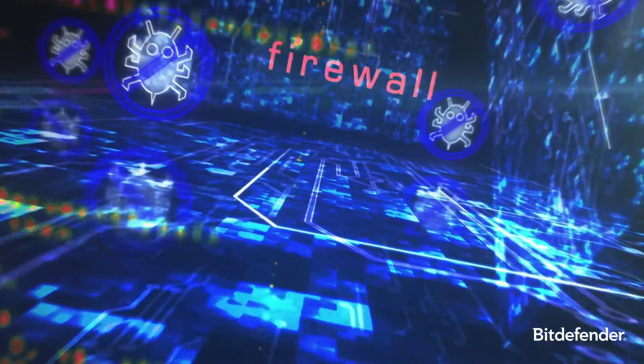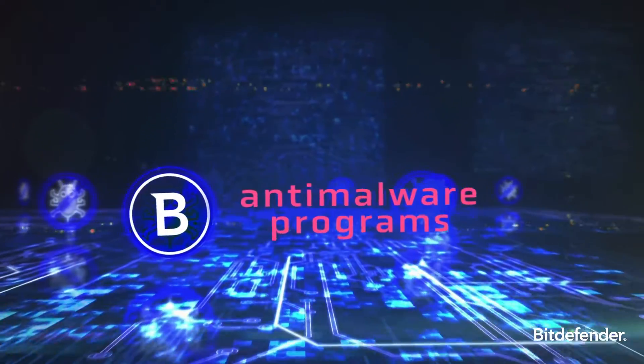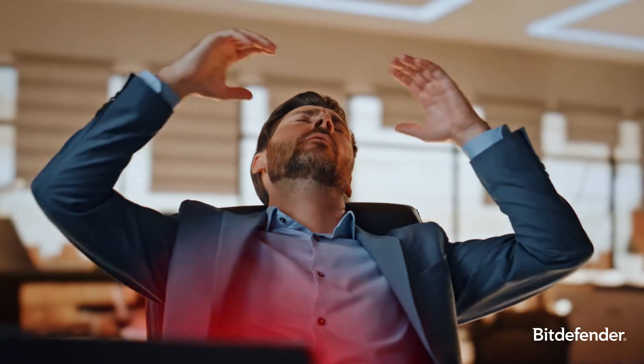Detecting malware and defending against it involves multiple layers of security, from firewalls to anti-malware programs. Why is malware dangerous? Consequences span from device slowdowns to data theft, financial loss, and even legal repercussions.